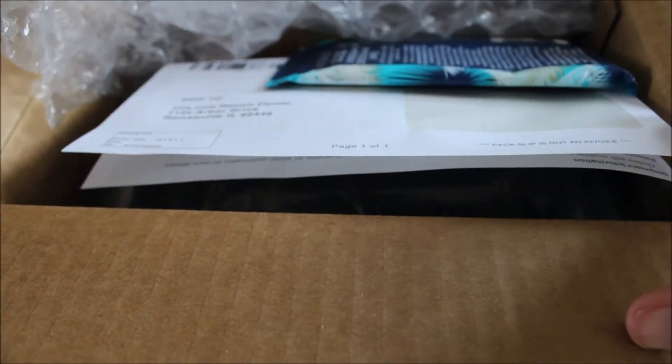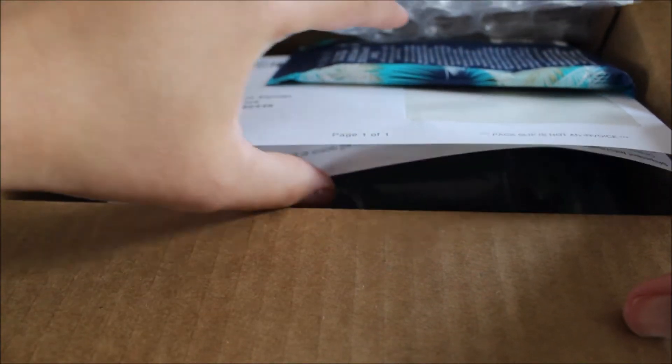That was the first box. Now opening the second box — and this one has just one item in it. It's Pacifica underarm wipes. I can't believe they just put one item in here with a bunch of bubble wrap.